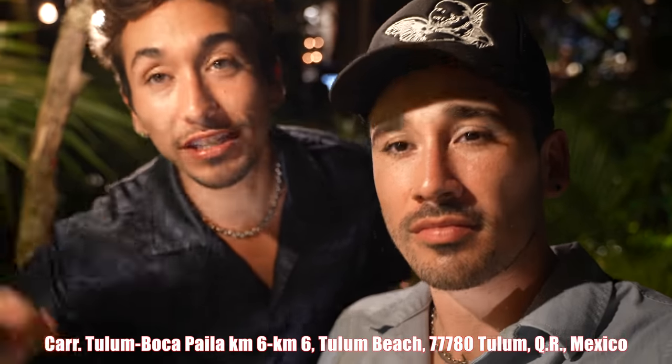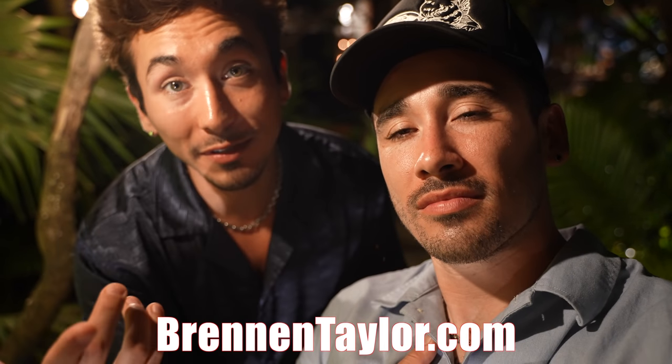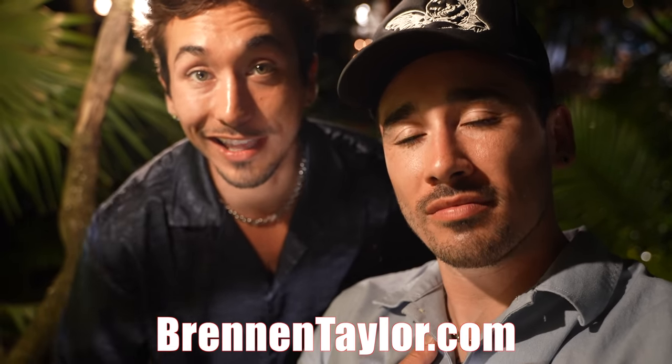That wraps up the jungle restaurant video — I hope you guys enjoyed it. If you're in Tulum, you've got to come visit Kitchen Table. The food is spectacular, the service is amazing, and the people here are just lovely human beings. Come swing by Kitchen Table. Love you guys so much — thanks for supporting us. Pick up some merch at brendantaylor.com, hit like, hit subscribe, and we'll see you guys stateside. Peace!